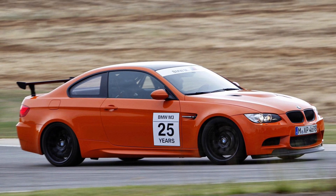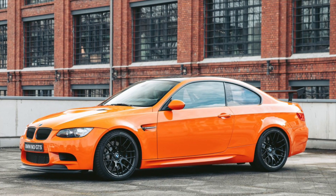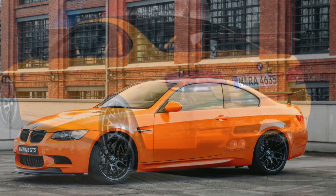The 2010 BMW M3 GTS is a testament to BMW's dedication to delivering high-performance driving machines that redefine automotive excellence.